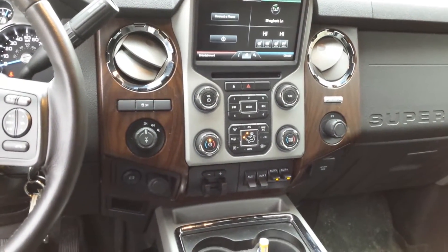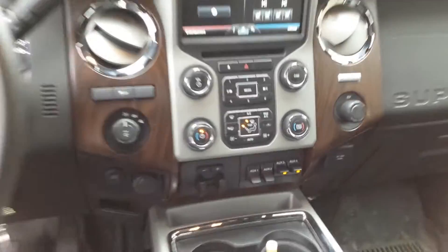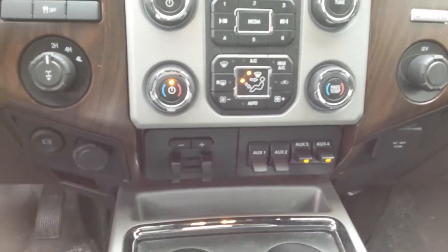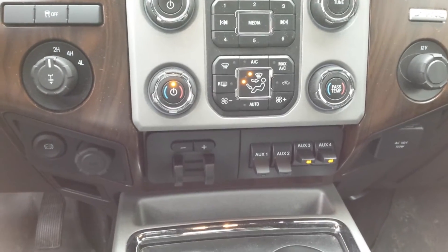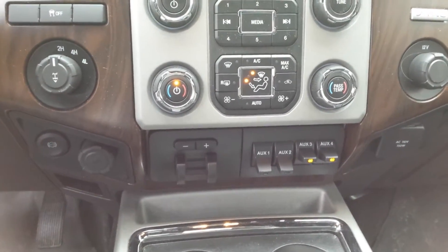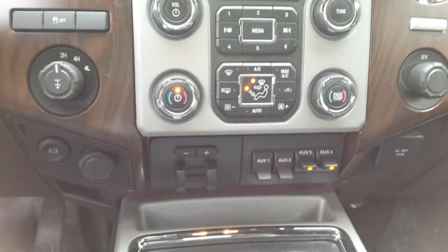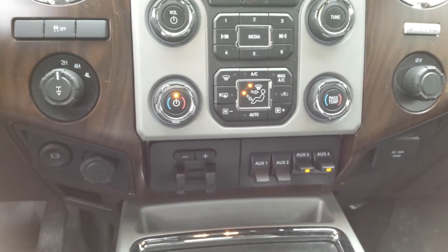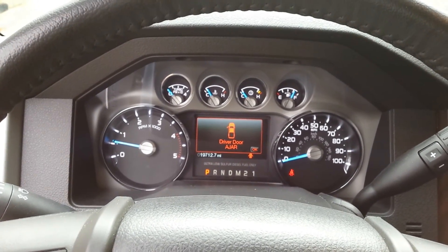Everything's controlled right here in the cab on the factory auxiliary switches. If your truck happens to be missing these auxiliary switches, no worries — Wicked Warnings sells a kit. You can drop them right in, very easy to install. Just give us a call at 630-361-4390. You can talk with the gentleman behind the camera — that's me, George, and I'm here anytime you need. Thanks again for watching Wicked Warnings. Bring your brand new trucks in and get them done here. Thank you.